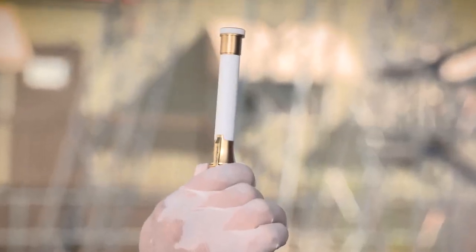The Perseverance rover is filling up tubes just like this with rocky material from Mars, and it's my job to protect them. What kind of testing are we doing now to make sure that they survive their journey back to Earth? Let's take a look.